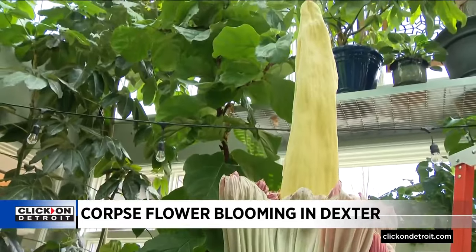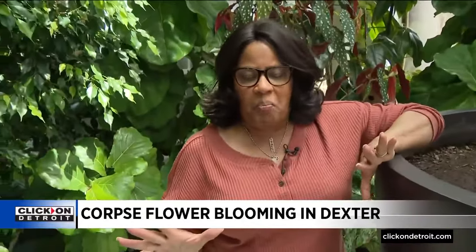By this time tomorrow, all of this will be gone — like it was never even there. Mother Nature at her finest and most unusual. In Dexter, Paula Tuttman, Local 4.